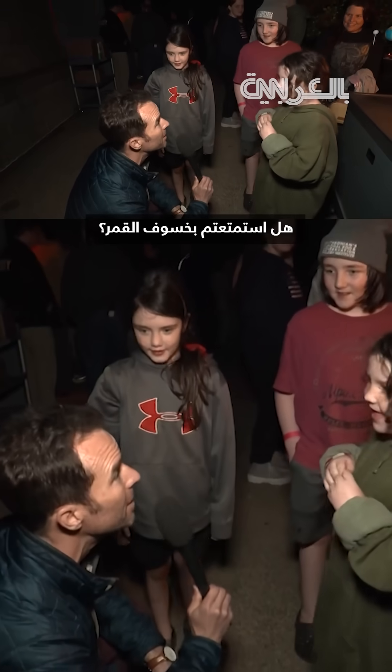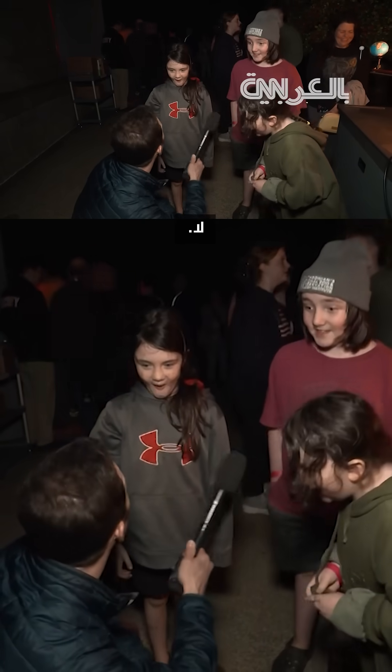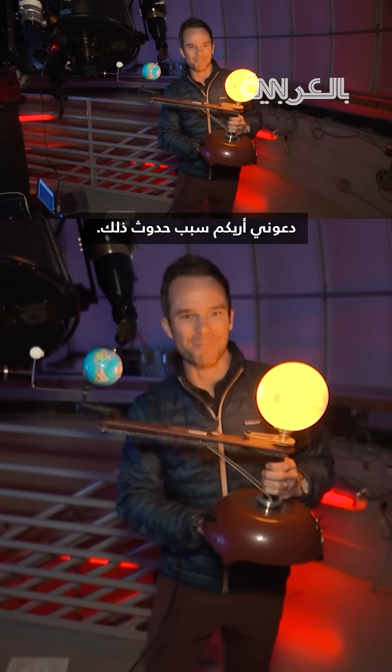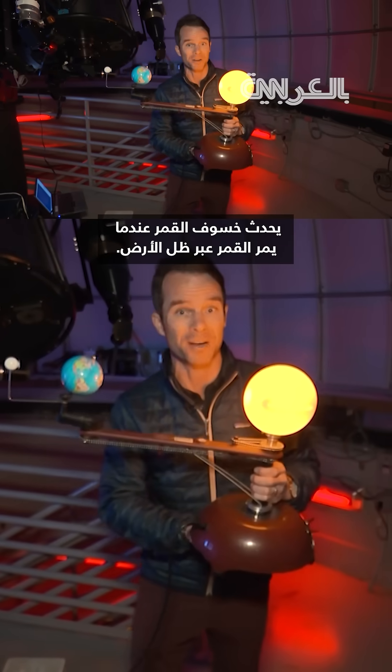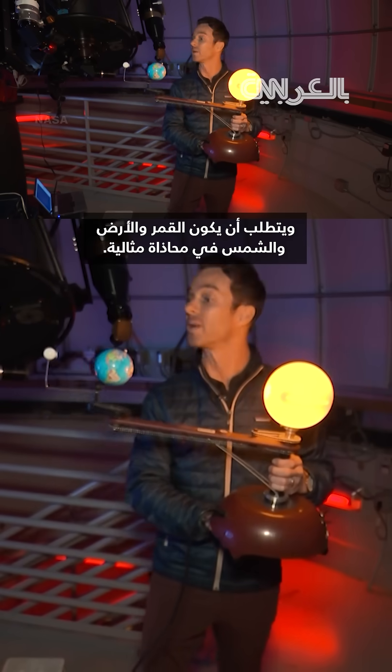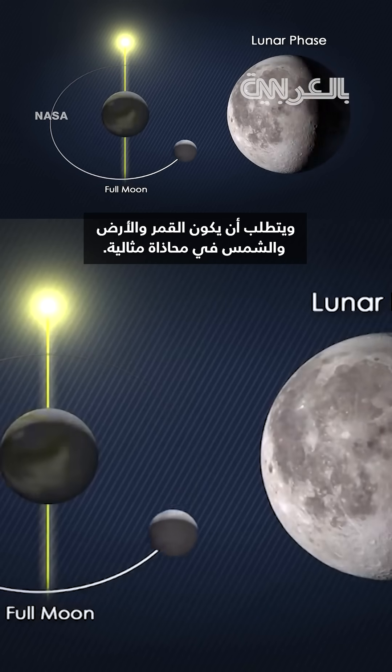Did you enjoy the lunar eclipse? Yes. Are you guys tired? No. Let me show you why this is happening. A lunar eclipse occurs when the moon passes through the Earth's shadow. This only occurs during a full moon, and it requires the moon, the Earth, and the sun to be in perfect alignment.